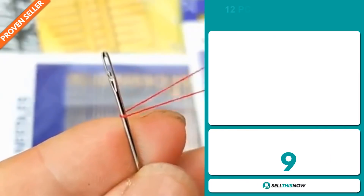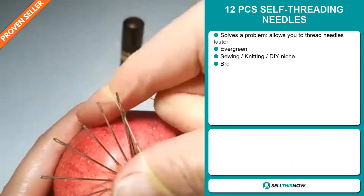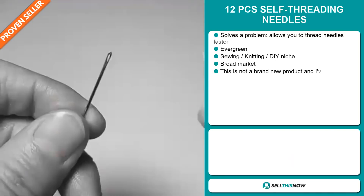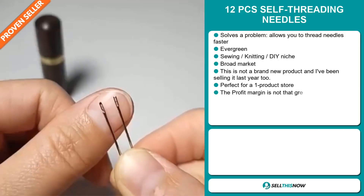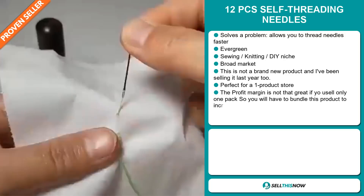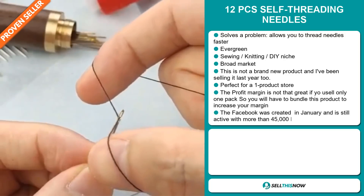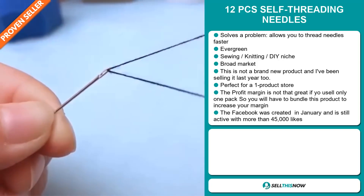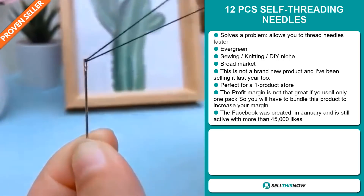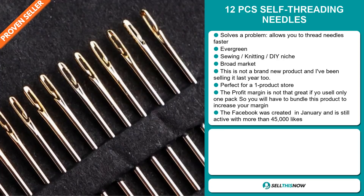Our next product is the 12 pieces self threading needles. Now this is a problem solver — it allows you to thread needles faster. It's an evergreen product, which means you can sell this all year round, and it falls under the sewing knitting DIY niche market. We also think that this item has a broad market base. This is not a brand new product and I've been selling it last year too. It's perfect for a one product store, but the profit margin is not that great if you only sell one pack, so you'll have to bundle this product to increase your margin.